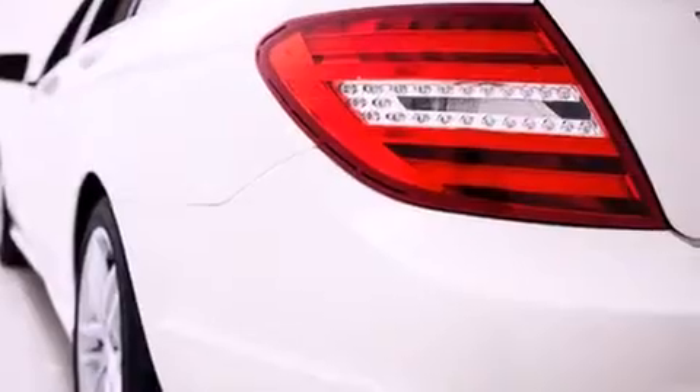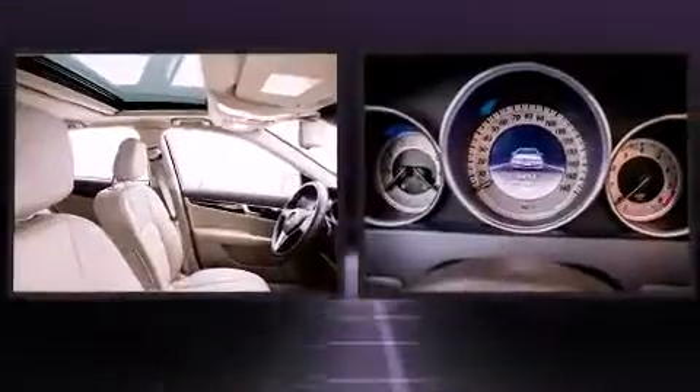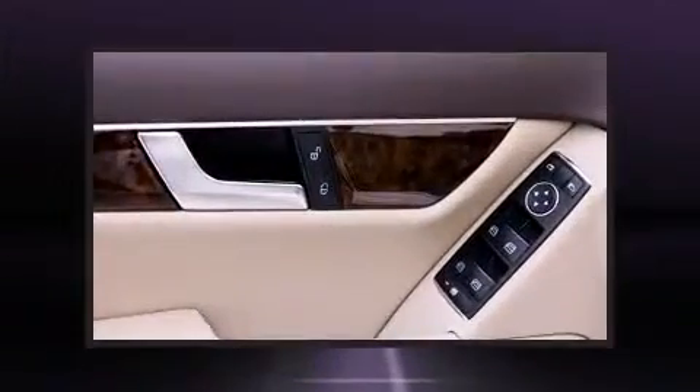Mercedes-Benz prioritized comfort and style by including power front seats, an automatic dimming rear-view mirror, an outside temperature display, power moonroof, and power windows.